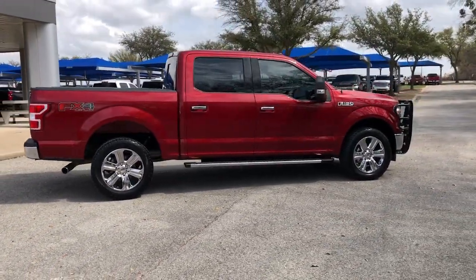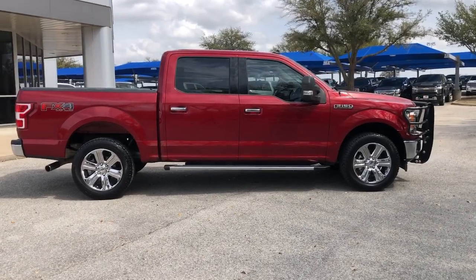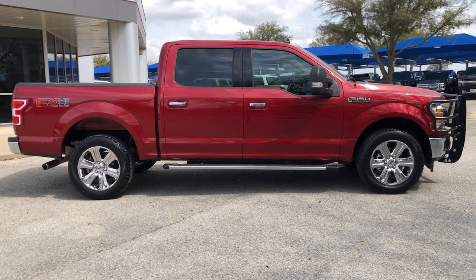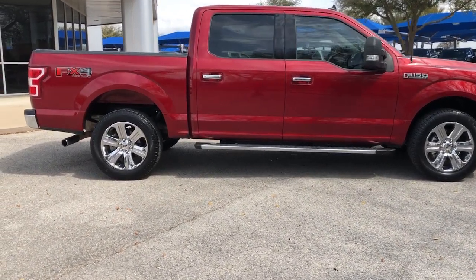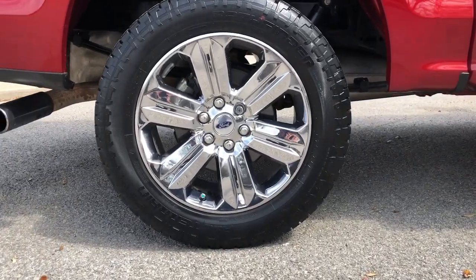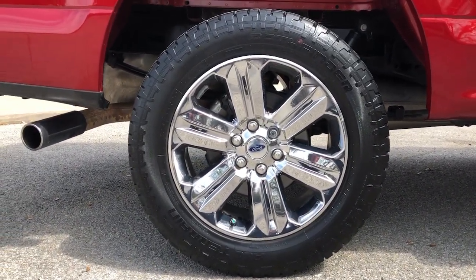These are just some of the great options this vehicle comes with: navigation system, keyless entry, remote engine start, fog lamps, 4x4, electronic stability control, intermittent wipers, power windows, four-wheel disc brakes, and power steering.